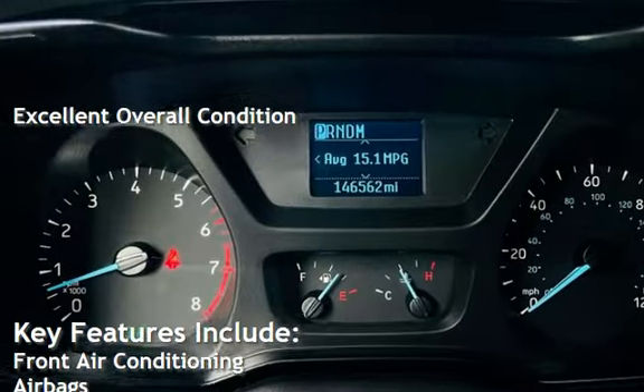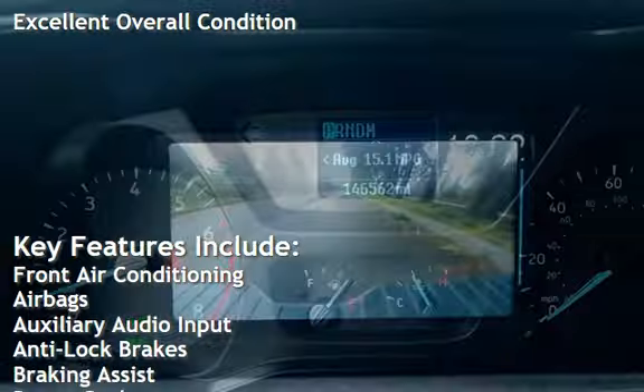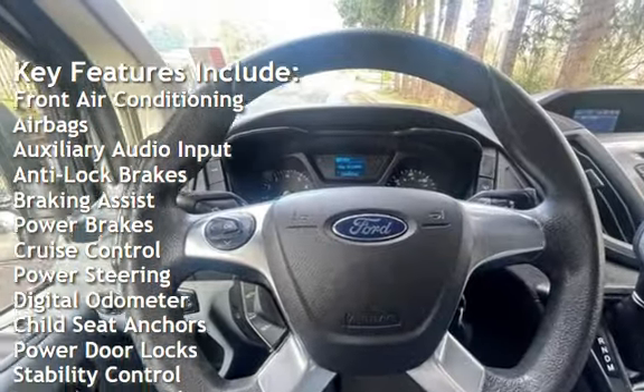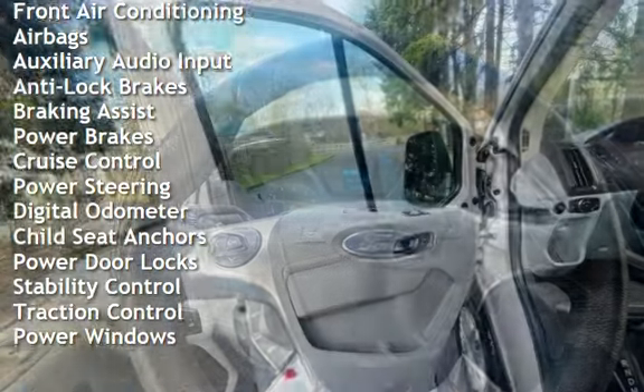Key features include front air conditioning, airbags, auxiliary audio input, anti-lock brakes, braking assist, power brakes, and cruise control.